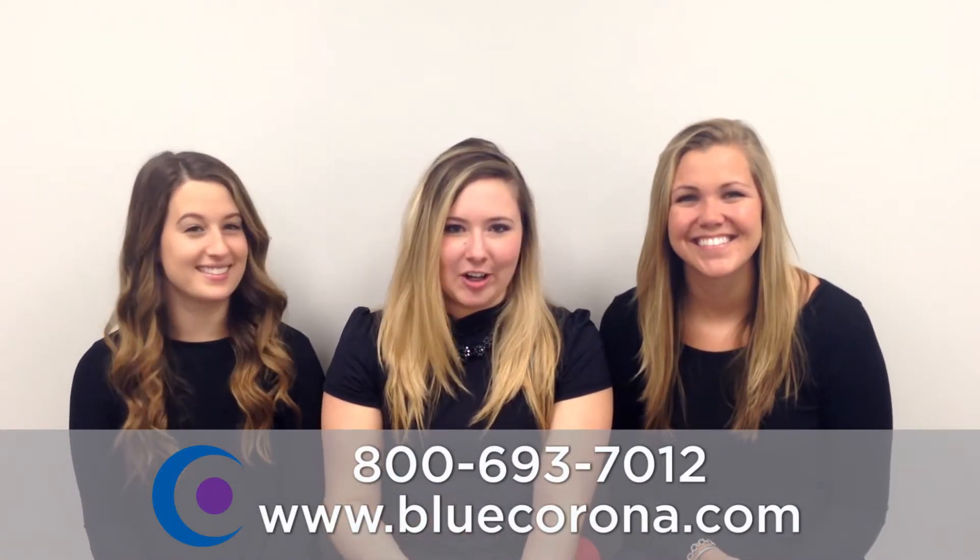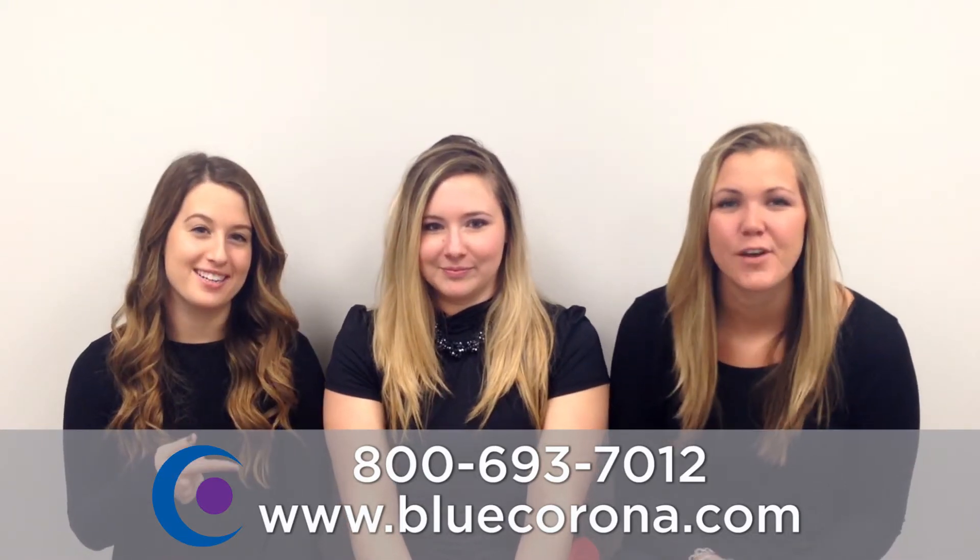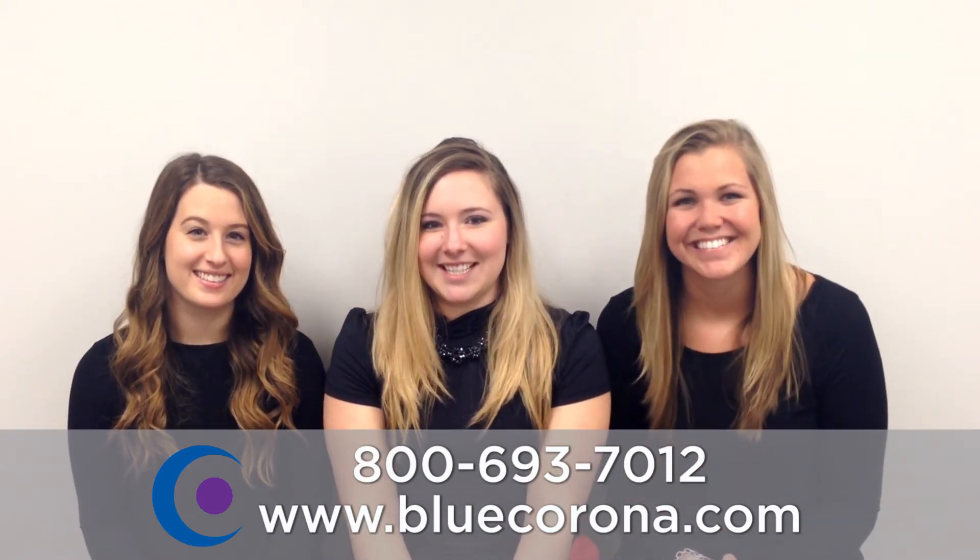If you need help getting your business on the first page of Google search results, give Bailey or Taylor a call at Blue Corona. Here's our number, or visit us online. See you next time.